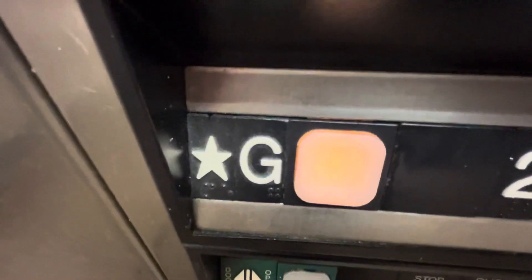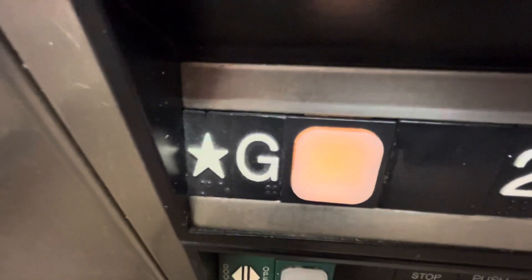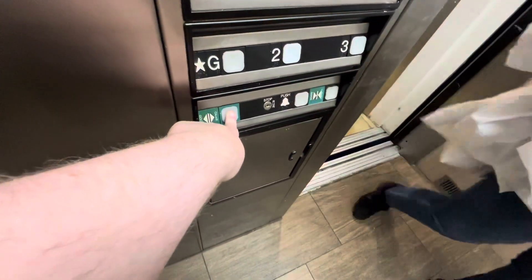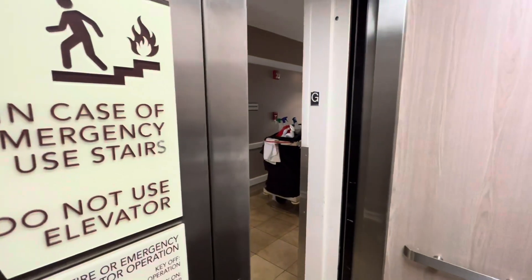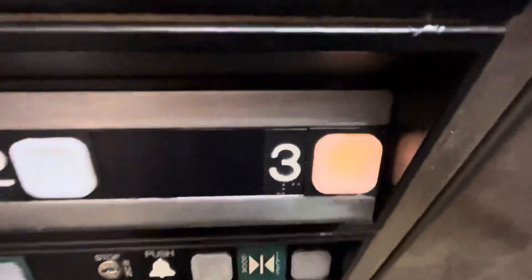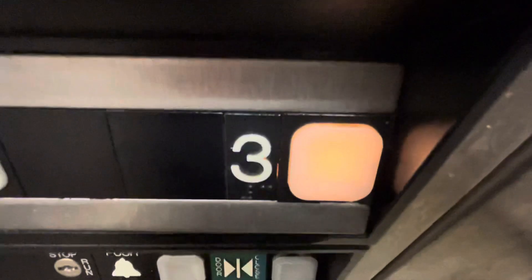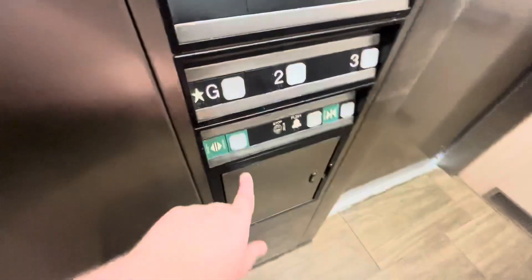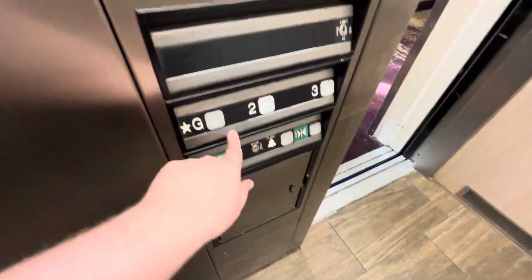Watch Ben go out. Are you going out? Yes. Go to the elevator for the G3 channel. Watch three go out. Here you go. Thank you. You're welcome. Ended on G.